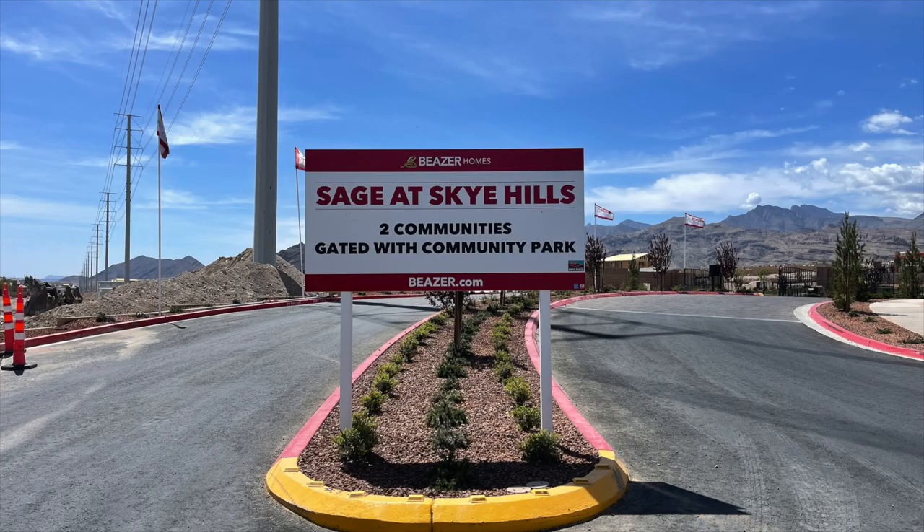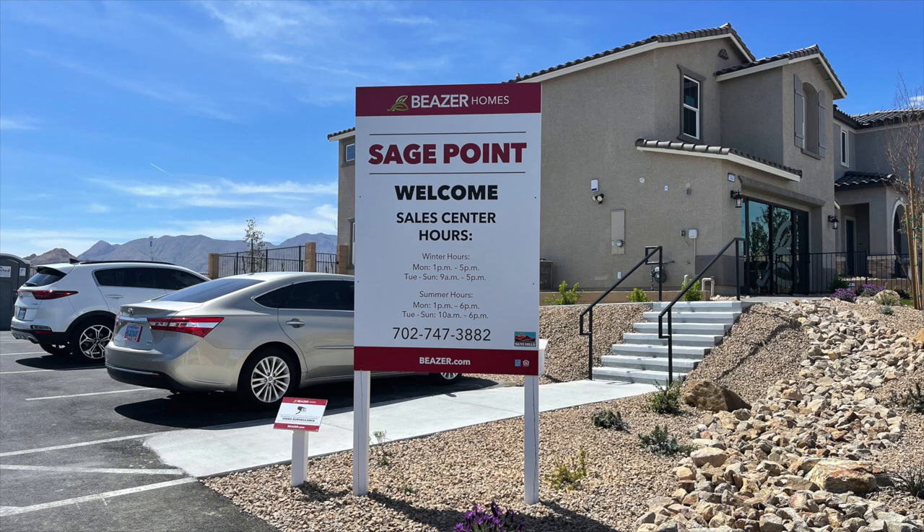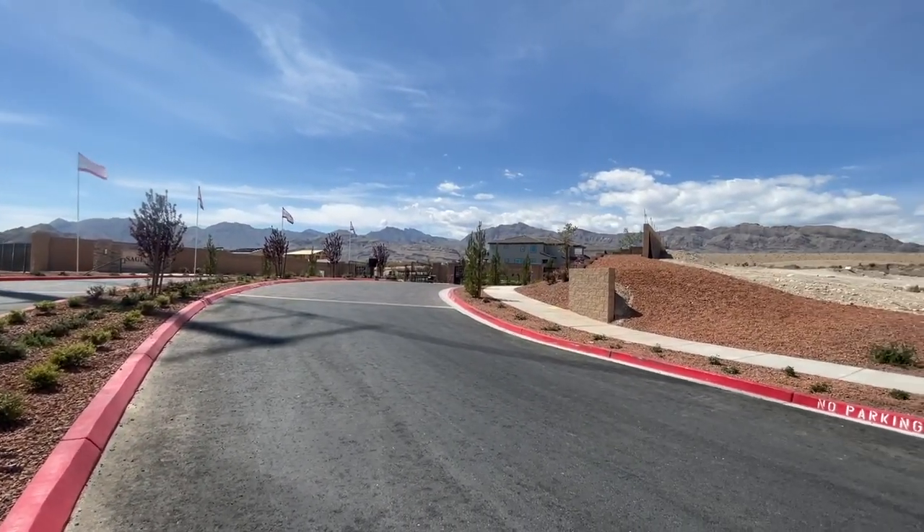Beazer Homes also has two communities in Sky Hills. The first is Sage Point, with four two-story floor plans starting in the high $400s. The Mesquite is around 2,034 square feet, 3 bedrooms, 2.5 baths, 2-car garage. The Sedona is around 2,279 square feet, 3 to 4 bedrooms, 2.5 baths, 2-car garage. The Valencia is around 2,532 square feet, 4 bedrooms, 3 bathrooms, 2-car garage. The Sequoia is around 2,719 square feet, 5 bedrooms, 3.5 baths, and a 2-car garage.